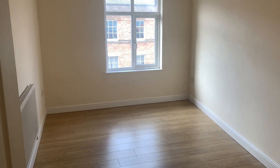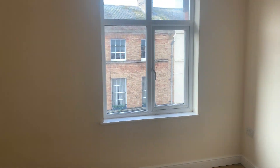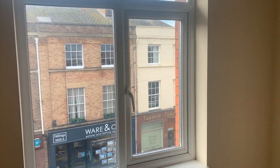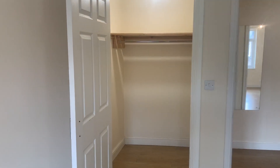And then to finish, another double bedroom with a window to the front and a really good sized walk-in wardrobe with an electric light.